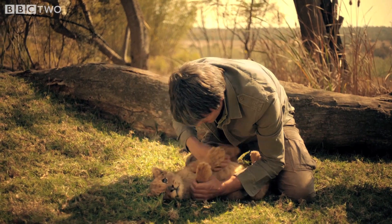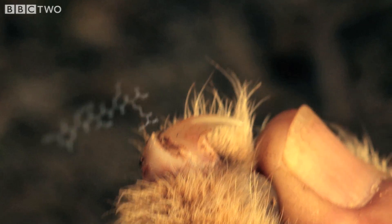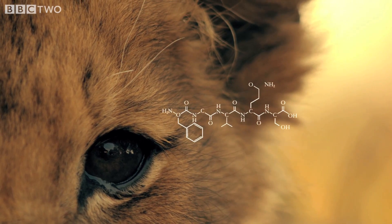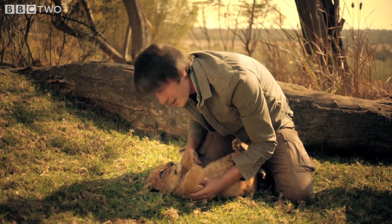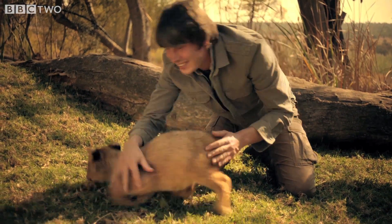You can see the proteins here. Those claws, so vital for the lion's survival, are made of a protein called keratin. Her eyes, also absolutely vital for her survival, have a protein called opsin, which is bound to a pigment to make structures called rhodopsins, which allow her to see in colour and also allow her to see very well at night.